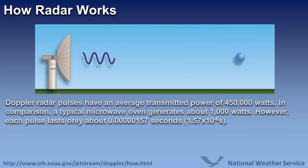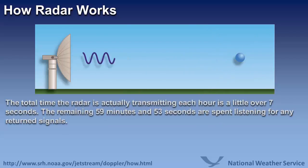However, each pulse lasts only a fraction of a second. Therefore, the total time the radar is actually transmitting each hour is a little over 7 seconds. The remaining 59 minutes and 53 seconds are spent listening for any return signals.